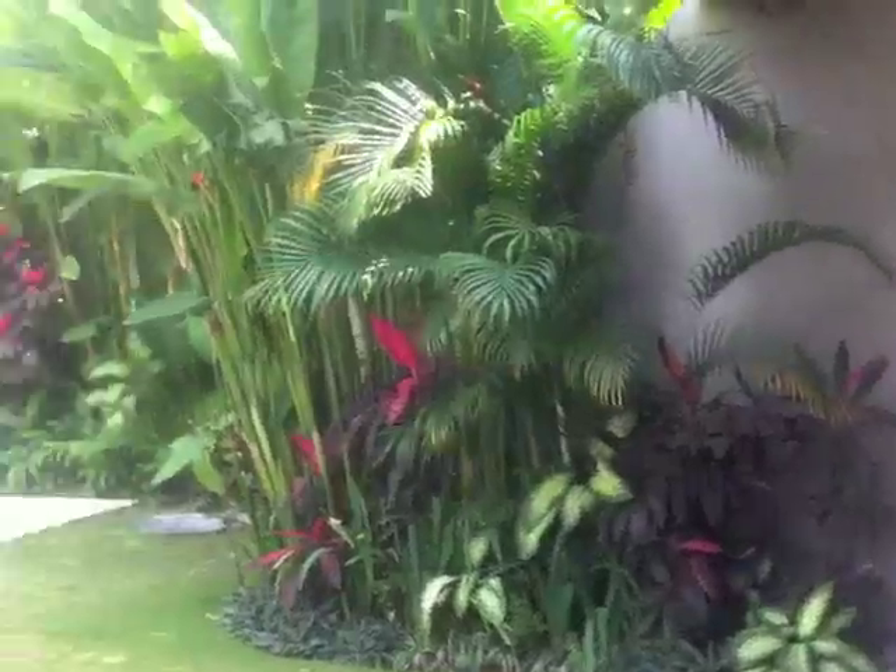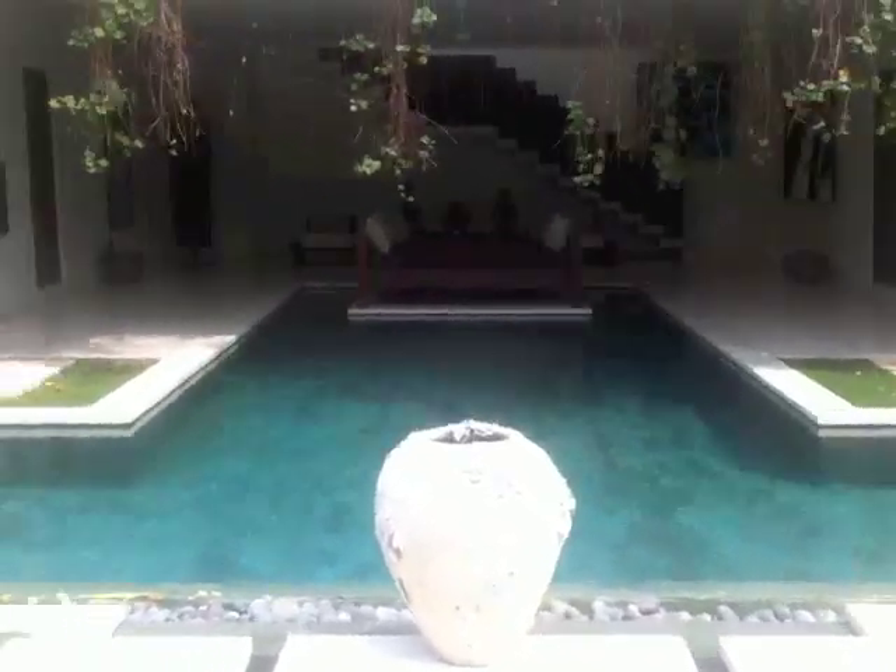There are four rooms, three of them downstairs. This is one and this is the master bedroom upstairs. You have an open bar with a dining table and then a living room on the side. Everything is open.